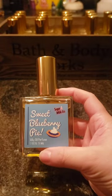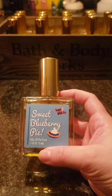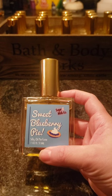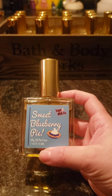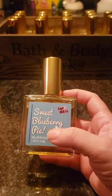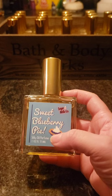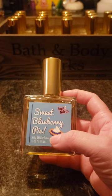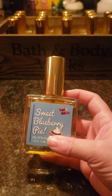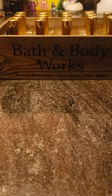One of my favorites is Sweet Blueberry Pie. It does remind me a lot of Blueberry Crumble from Bath & Body Works but it's not as heavy on that crust note, which is what turns me off from that one. I like to pair this one with Blueberry Sugar Pancakes or Santa's Blueberry Shortbread — they go really well together. The blueberry is just really sweet and the pine note is there but not overtaking it.